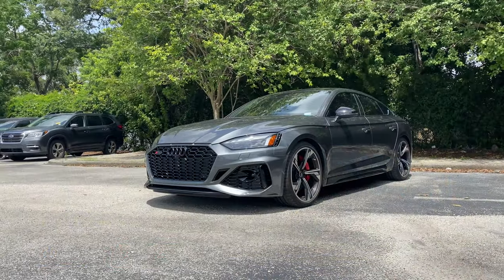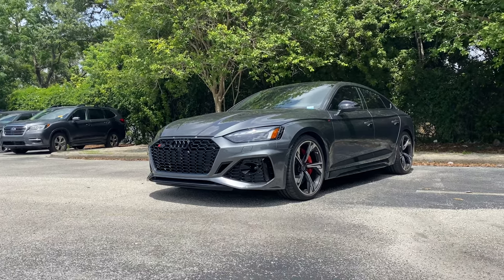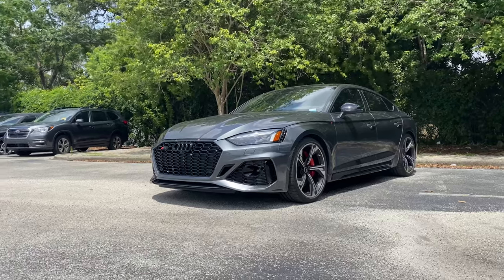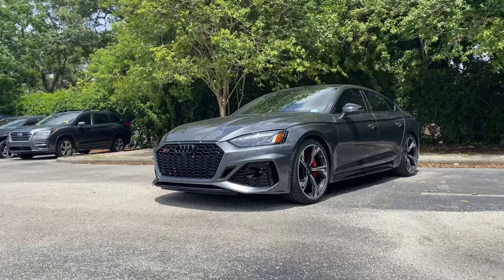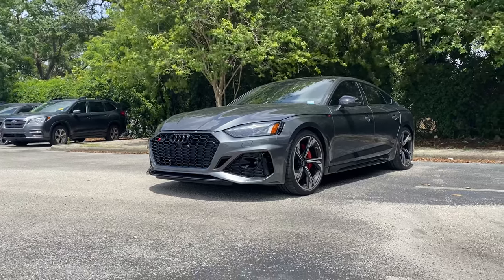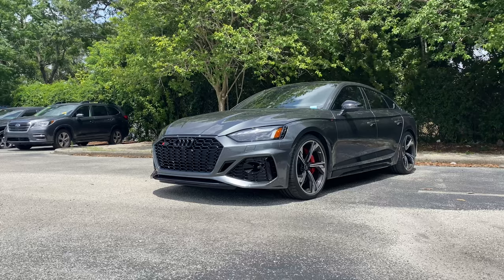For those of you who don't know, the RS5 started out as an Audi Sport Coupe back in 2010, sitting on the first generation A5 platform, which was released back in 2007. The second generation released in 2018. We already had the chance to review the 2019 pre-refresh RS5. The refresh came along the following year in 2020. The RS5 that we reviewed was tuned — it had an aftermarket intake and exhaust — but this is the all-new 2022 RS5 for the second generation post-refresh.